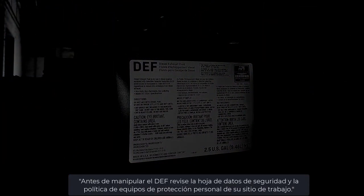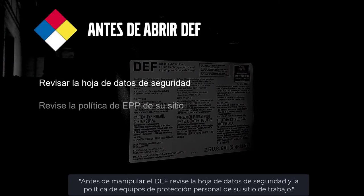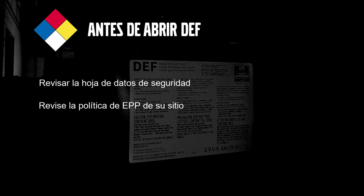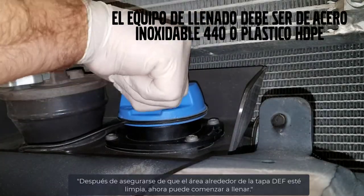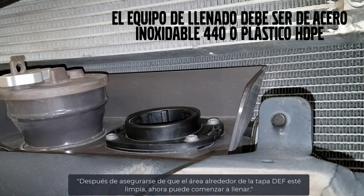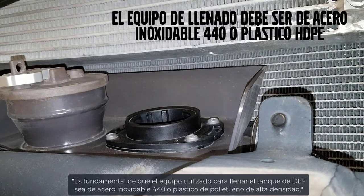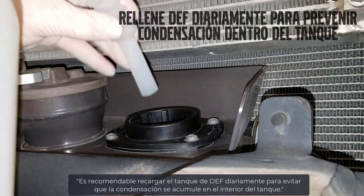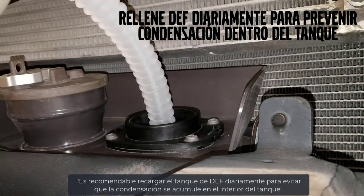Now we're ready to fill our DEF tank. Before handling DEF, review the safety data sheet and your site's personal protective equipment policy. After ensuring that the area around the DEF cap is clean, you can now begin filling. Any filling equipment used must be either 440 stainless steel or high-density polyethylene plastic. It may be necessary to top off the DEF tank daily to prevent condensation from building up inside the tank.